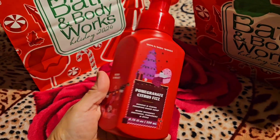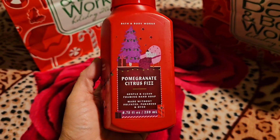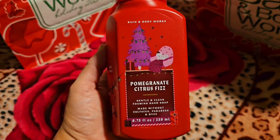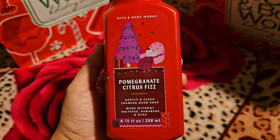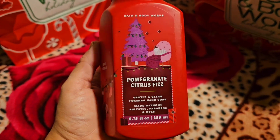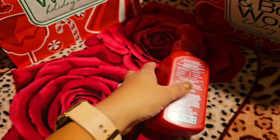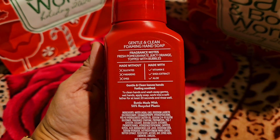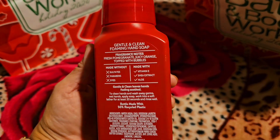I wanted to show you guys what I got — it was time of the year to restock. So here's the first hand soap right here: Pomegranate Citrus Fizz. All these hand soaps I got for $2.95.